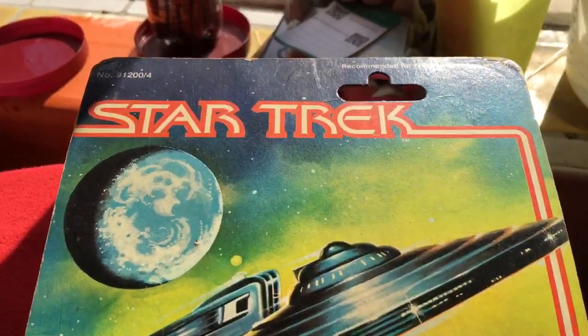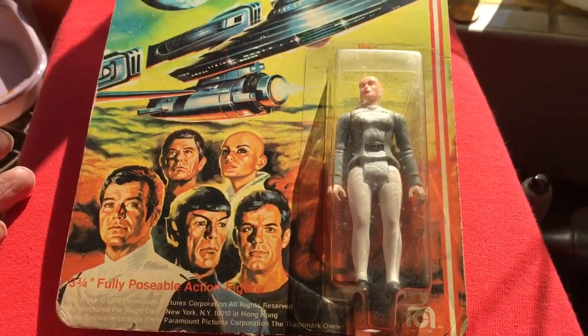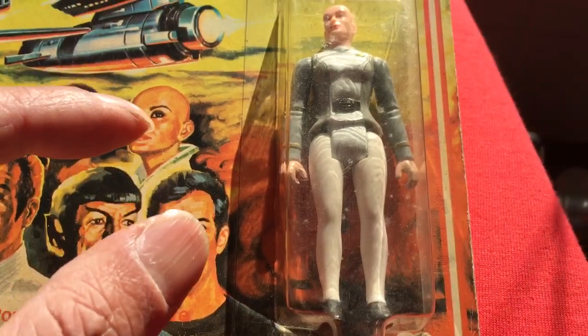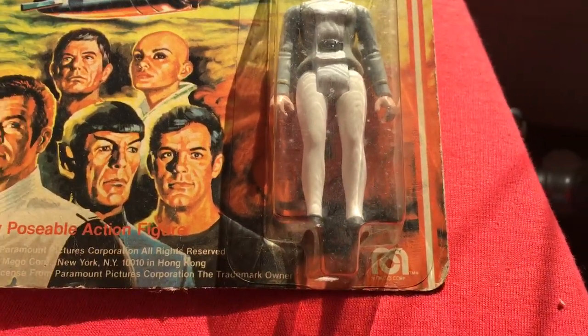Just a quick look at this card — I've shown it before. These are the Mego 3.75-inch figures. I don't think they did very well at all. How could they compete against Star Wars? No accessories.